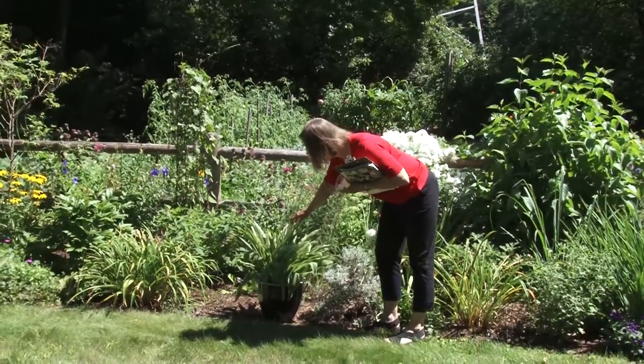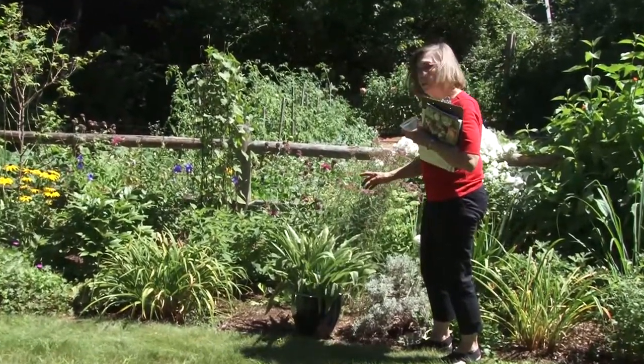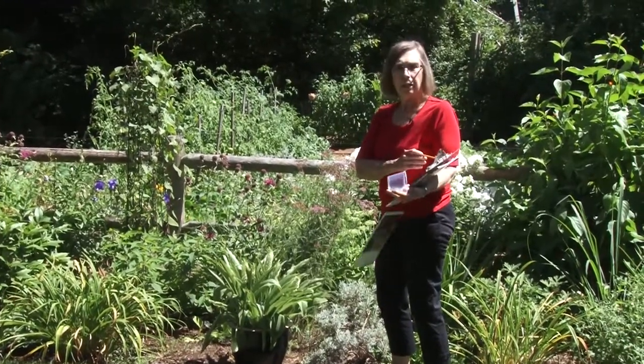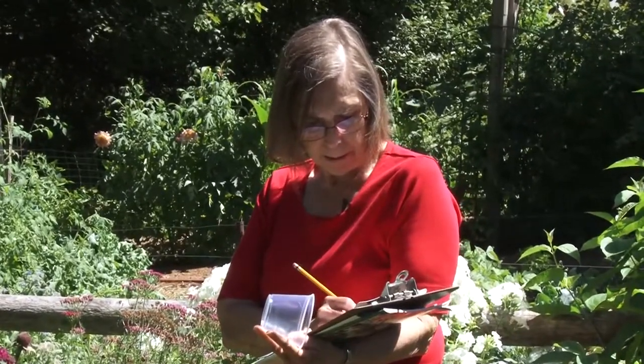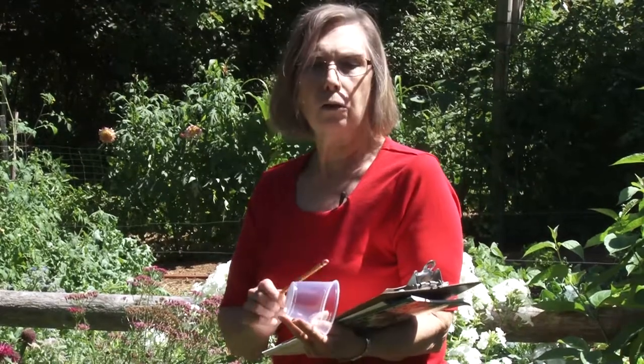This one needs dividing, which brings me to my clipboard. I have it divided into sections called Remove, Move, Divide, and Add. So I can add pineapple lily white to the plants that are going to need to be divided next year. I'm going to go through the garden in its entirety one day and make notations on this. I'll do most of my dividing in the spring and most of my moving. In the spring it's really hard to tell because everything's tiny and you don't realize how big it's going to get before the season's finished. The same with dividing things — some things really need dividing.